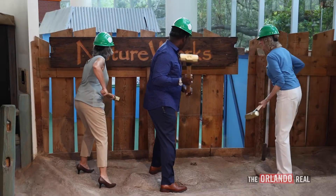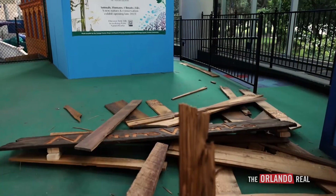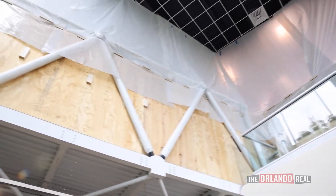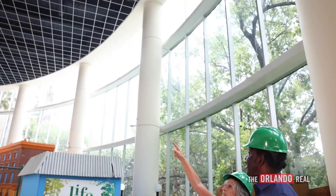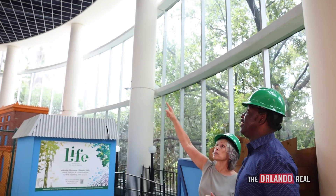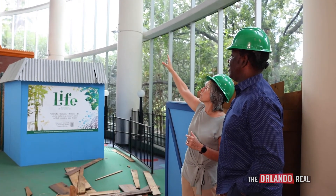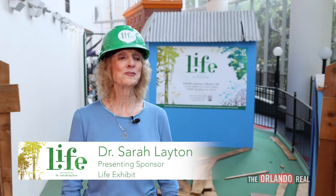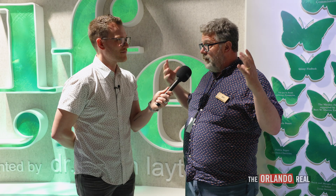This has been a two-year construction effort — we broke ground in June of 2022. It's a 13.5 million dollar investment, the most expensive exhibit we've ever built in our history. It was made possible through the generosity of Orange County via a Tourist Development Tax grant, as well as generous donations from private donors, including Dr. Sarah Layton, who made the largest individual contribution in our history — more than three million dollars — which is why Life is presented by Dr. Sarah Layton.